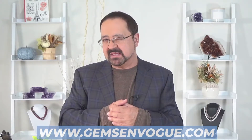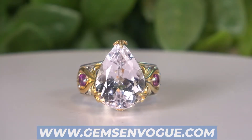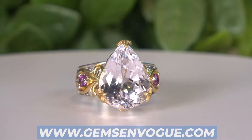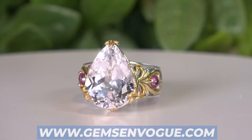Now if you love kunzite but maybe prefer a lighter baby color — one that's a little bit more lightly toned — here you go. It's all natural, it's all beautiful. It's kunzite coming in at 10.28 carats, a 16 by 12 pear shape, and yes it's got great accent stones. Item numbers and prices will be at gemsonvogue.com.